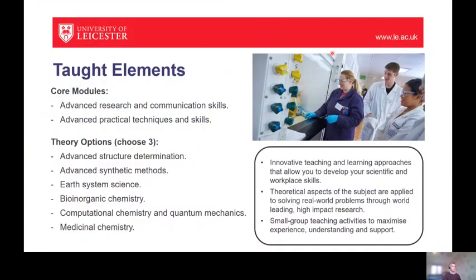The taught element of our course consists of two elements. There's a core element which consists of two modules. The first module is an advanced research and communication skills module, and this is designed to equip you with the skills you need to conduct a successful research project. This will involve performing literature searches, learning how to use databases effectively, but also how to present your findings through scientific writing, presenting data on posters, and giving oral presentations. This will give you the toolbox of skills you need to be a successful researcher in the context of your MSc project.